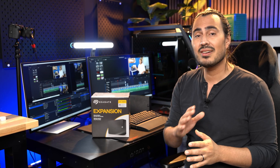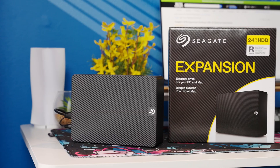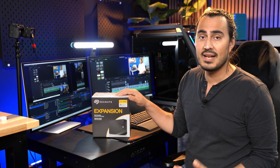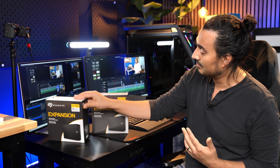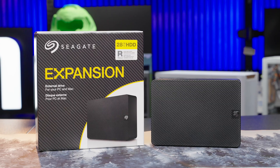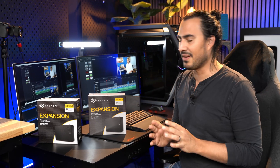If you need tons of storage space, Micro Center is the place to go. We have tons of hard drive and SSD options. A few months back, I did a video about the Seagate 24 terabyte expansion drive — an external hard drive with 24 terabytes, which is a ton of space. But you know what's better than 24 terabytes? 28 terabytes, which we also have at your local Micro Center. And 28 terabytes is a tremendous amount of space.